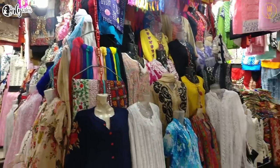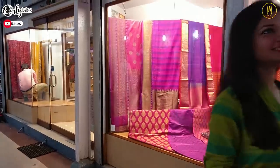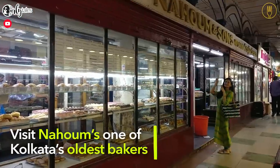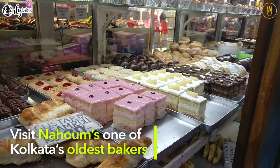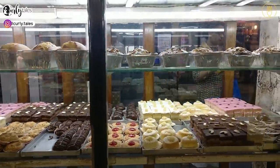Items, dress materials, accessories — whatever you are looking for, you are sure to find it here. Now inside New Market, it's one of Kolkata's oldest and biggest.